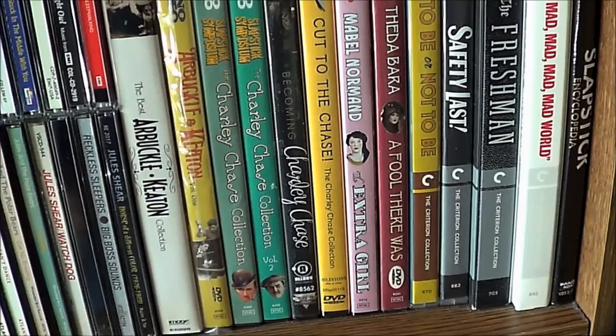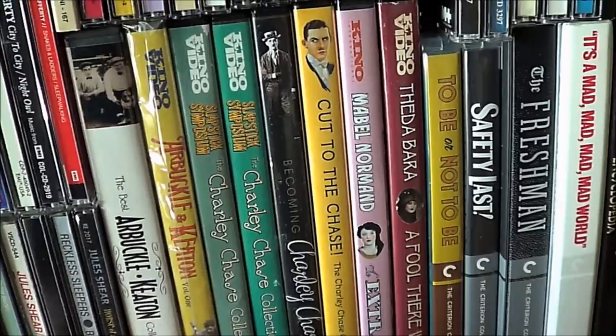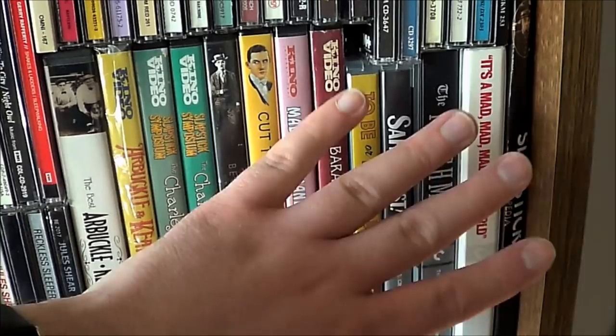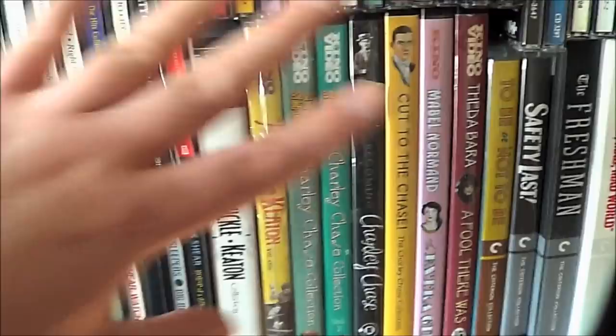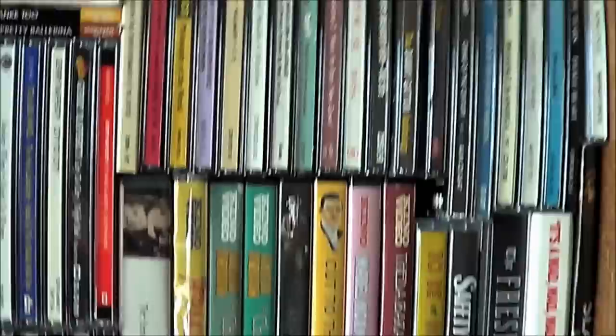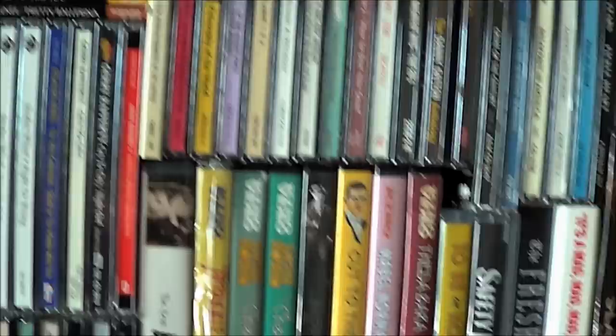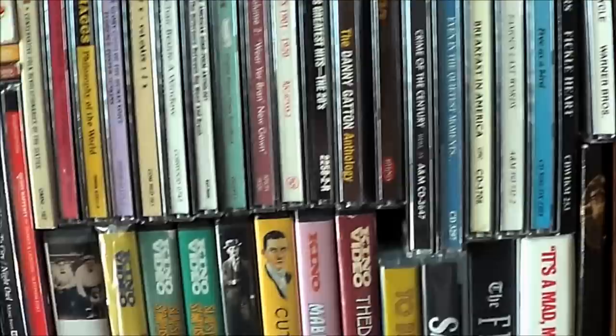Some of the first Blu-rays I ever owned — this isn't silent, but To Be or Not to Be with Jack Benny. I do have a couple more Criterions, but this just looks nice. Part of me has always been tempted to move this elsewhere and just fill it out with CDs so it would be consistent, but I just never could do it because it's a nice little visual change. So that never happened.